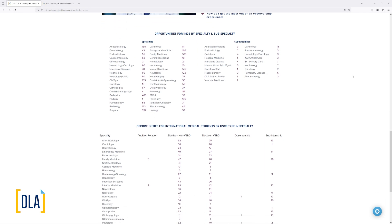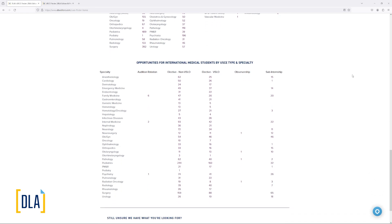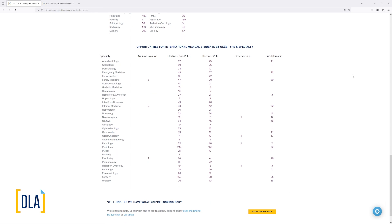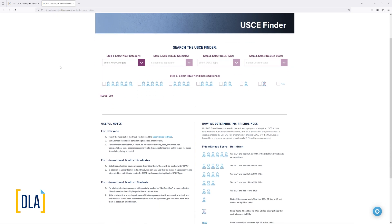Here you can see the breakdown of the numbers of opportunities currently available in the USCE Finder. So now let me demonstrate how it works. The first screen you see in the USCE Finder shows useful notes on how to get the most out of the tool, as well as our key on IMG friendliness score of the host program, if that is relevant.